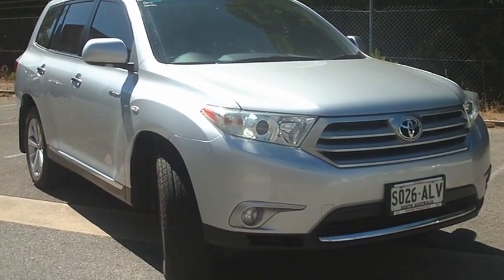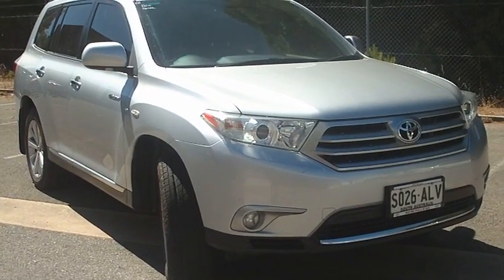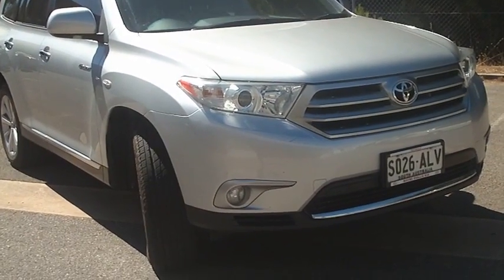Hi Barbara, it's Matt here from Wayne Phyllis Automotive. I'm just going to run through a free video for you on the Kluger you inquired on, and again apologies that it wasn't here available on the Saturday.